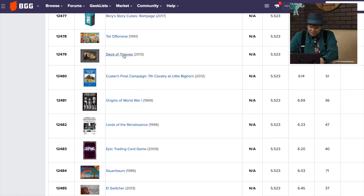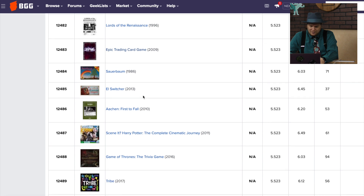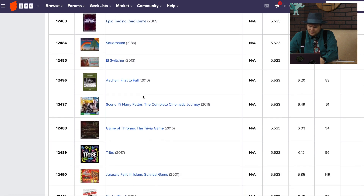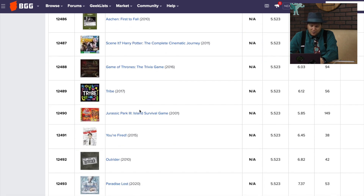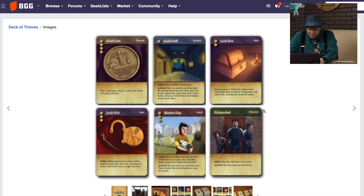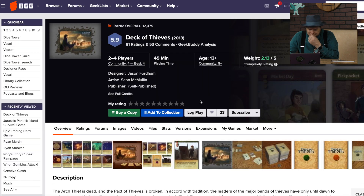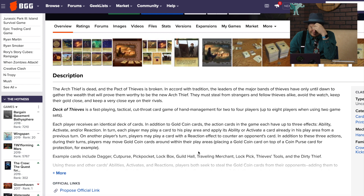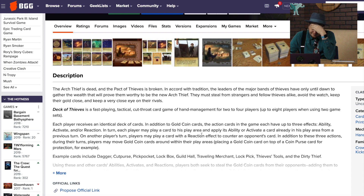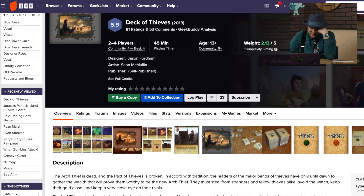Deck of Thieves — I feel like I've seen that one before. You're taking a lot of cards. Is this a collectible game? Two to four players, you get an identical deck of cards and just play cards out into your area. Just a couple of reviews of this — I don't know that I'm interested in this one.